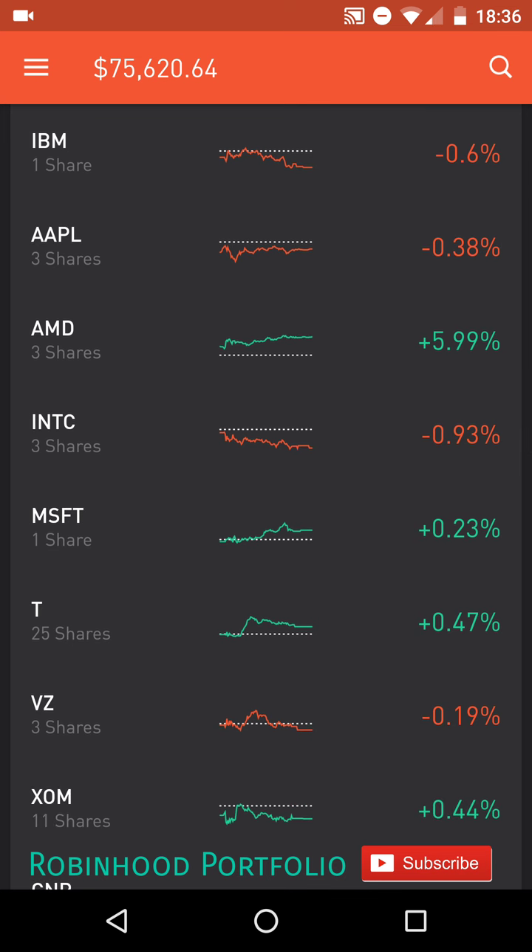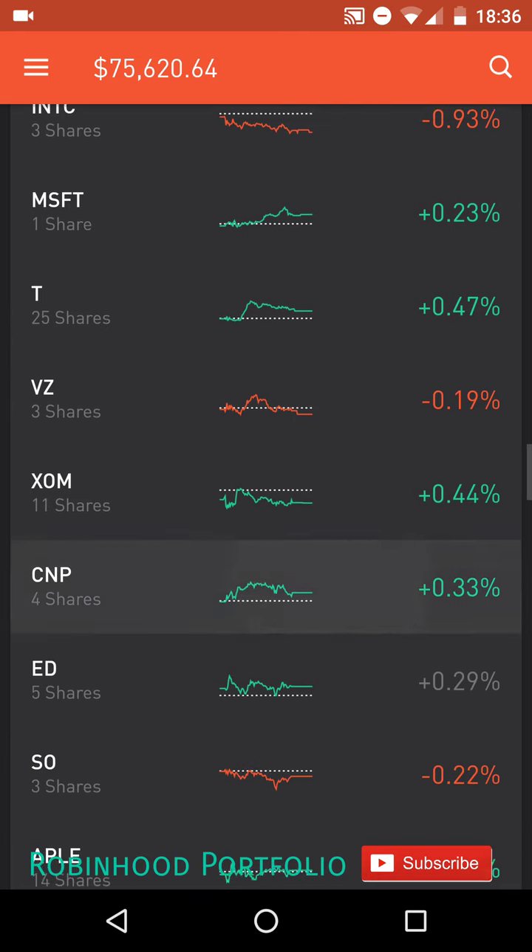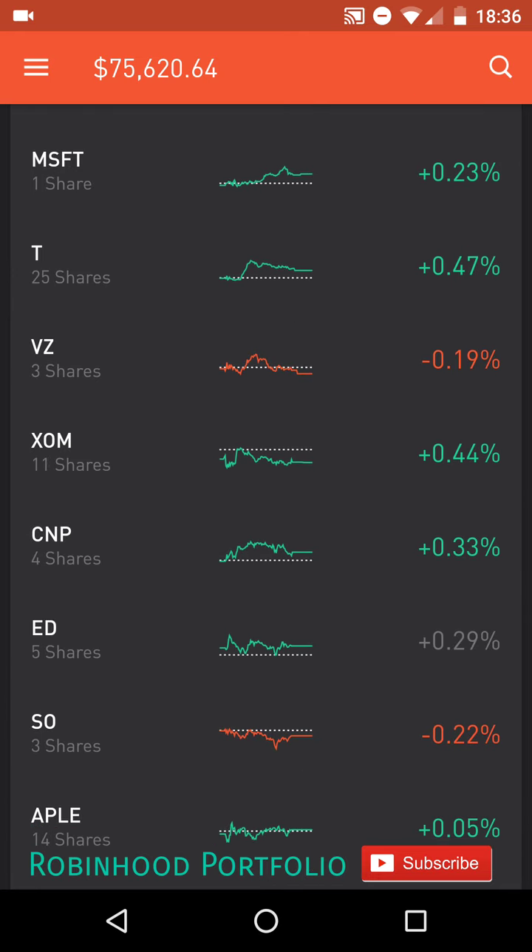Below my financials, I have my information technology, first starting with IBM, International Business Machines; AAPL, Apple; AMD, Advanced Micro Devices; and INTC, Intel. And then rounding that off, MSFT, Microsoft.